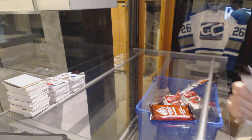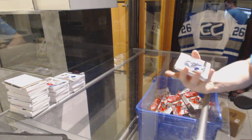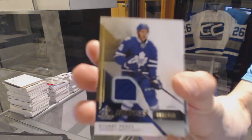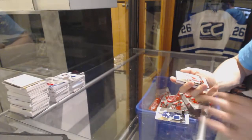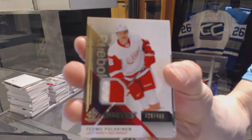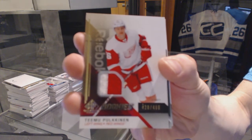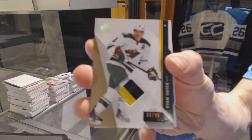Big finish — box ten. Rookie jersey numbered to 499 for the Toronto Maple Leafs, Stuart Percy. Rookie jersey numbered to 499 for the Detroit Red Wings, Timo Polkinen. Base game-used stick numbered to 299 for the Minnesota Wild, Ryan Suter.